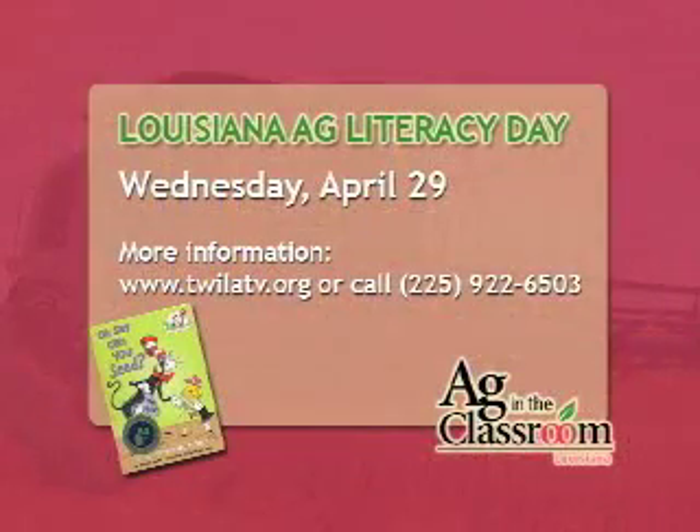Thank you very much, Mary Ledin Danos. She is Mary Ledin Danos with the Louisiana Farm Bureau Ag in the Classroom Committee. If you would like to get involved with Louisiana Ag Literacy Day, you don't have to wait for Wednesday, April 29th — you can do it all that week. Just get in touch with your local Louisiana Farm Bureau office, or call the number we put up on the screen earlier, or check us out at twilatv.org.